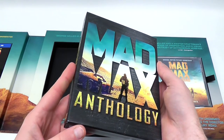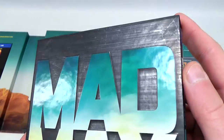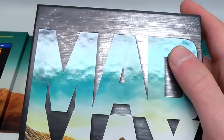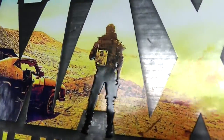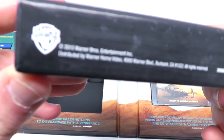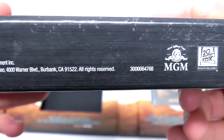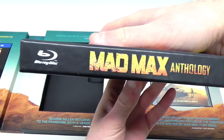This is the Mad Max Anthology, which was just released on Blu-ray. It's got a very sturdy slip case, and you can see it has a lot of scratches and stuff — but it's actually weathered to look that way. There's a really nice embossing on the Max at the front. We've got the Anthology title and some copyright information: Copyright 2015, Warner Brothers Home Entertainment.